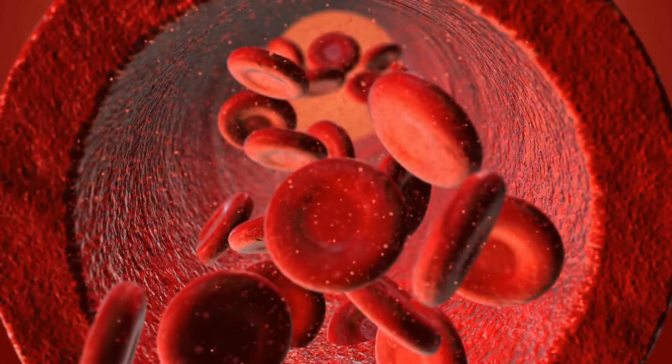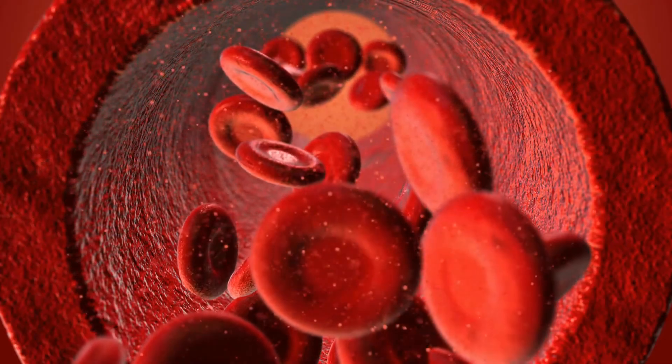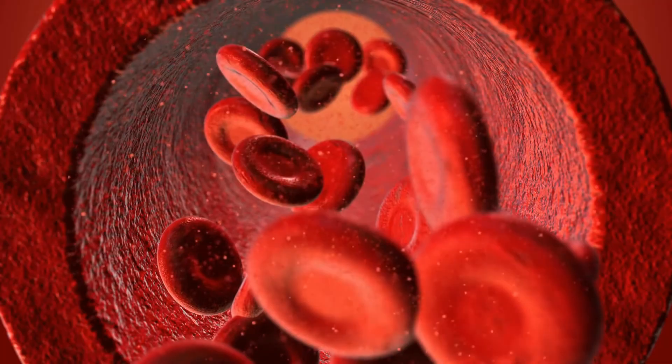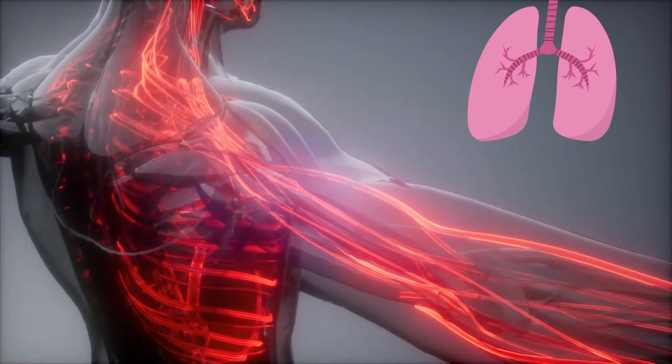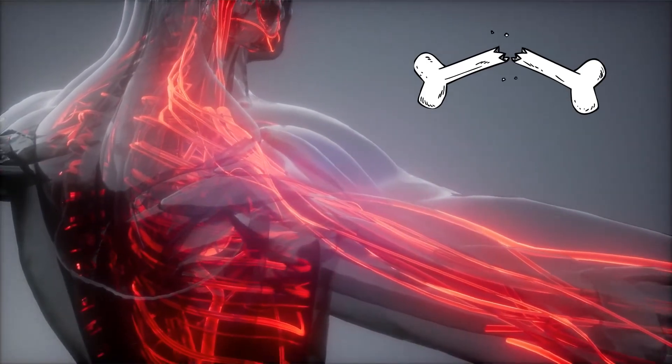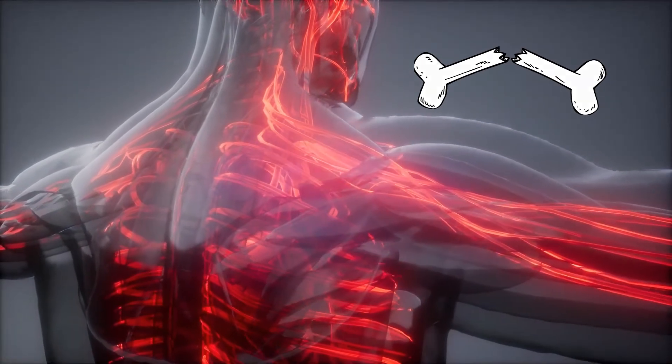Red blood cells contain a protein called hemoglobin and carry oxygen. They also remove carbon dioxide from your body, transporting it to the lungs where you exhale it. Red blood cells are made inside your bones in the bone marrow. They typically live for 120 days and then they die off.